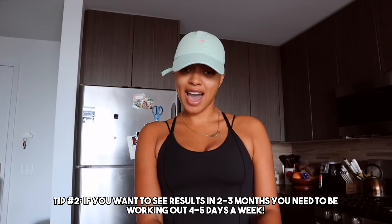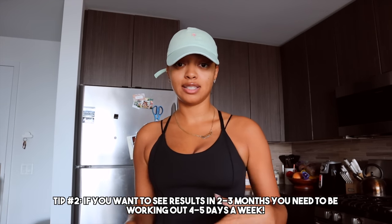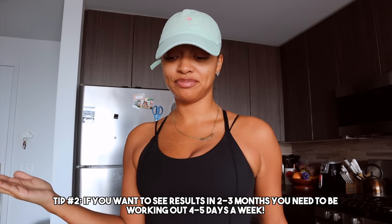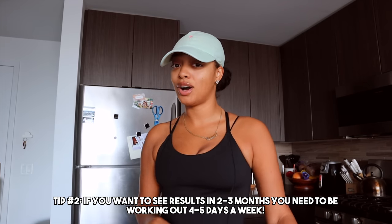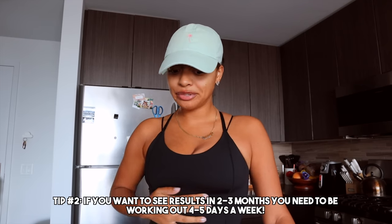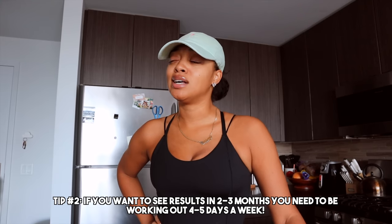Once I switched into my leaning out, toning up, and losing fat phase — which is what I'm currently in — I switched from working out three days a week to five days a week. I added two upper body days to my three lower body days. I also added cardio after every single workout. For me that's the treadmill. I used to do the stairmaster last year but I feel like I've gotten way better results with running and walking on the treadmill.